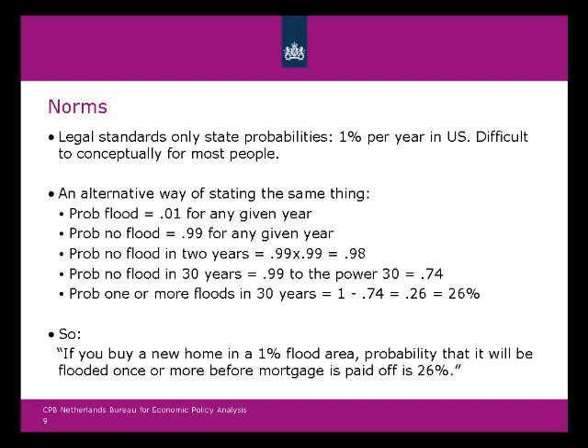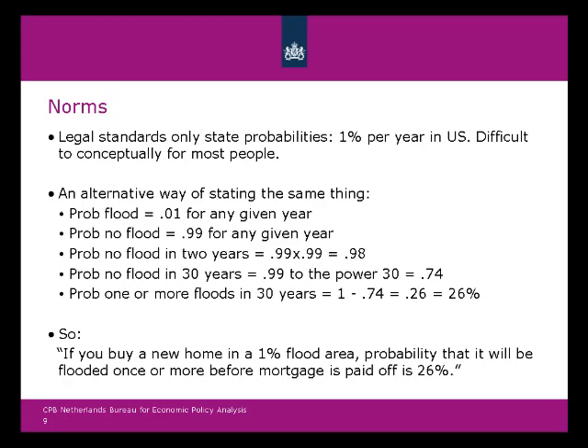The probability of no flood in 30 consecutive years is 0.99 to the power of 30, which is 0.74. The inverse — the probability of one or more floods in 30 years — is then 26%. So stating that you live in a 1% area is the same as saying: if you buy a home in a 1% flood area, the probability that it will be flooded once or more before the mortgage is paid off is 26%. This is a statement more people understand than an abstract probability.